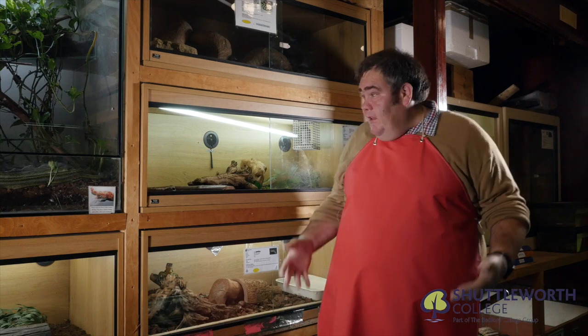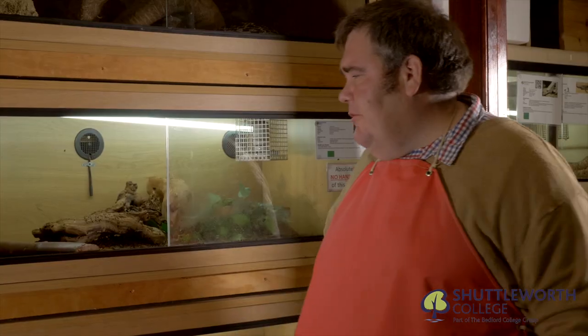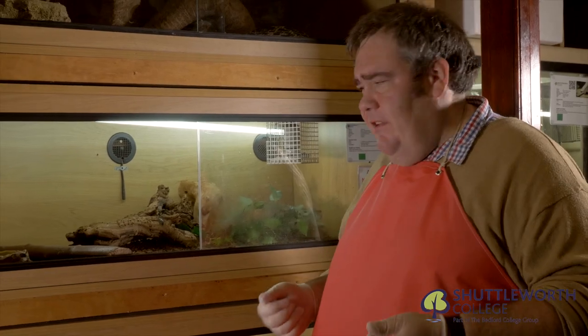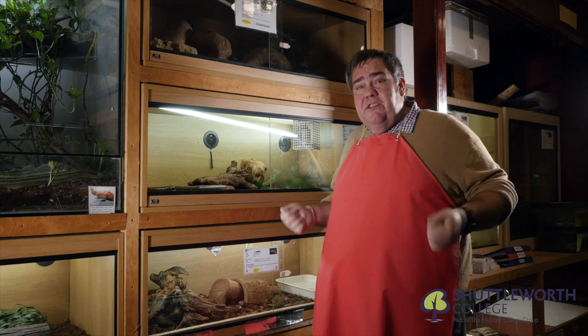20% of this world is desert — that's 21 million square miles. Here at Shuttleworth we have the opportunity to study so many arid species, and one of the amazing groups of those species are the lizards.